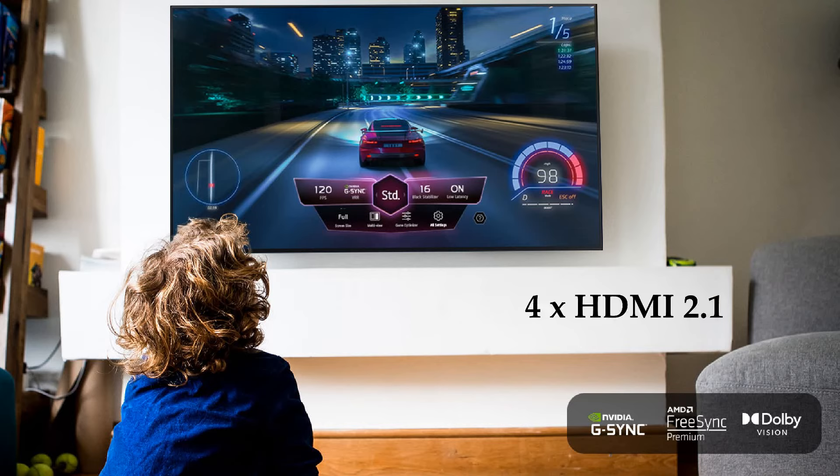However, with the LG B4 you can now connect all your gaming consoles and a gaming PC as well. Pretty cool.